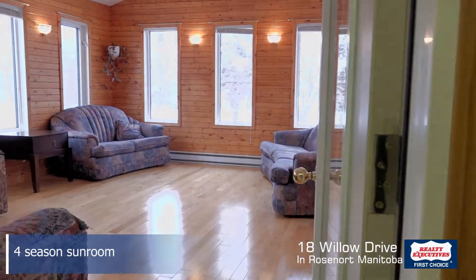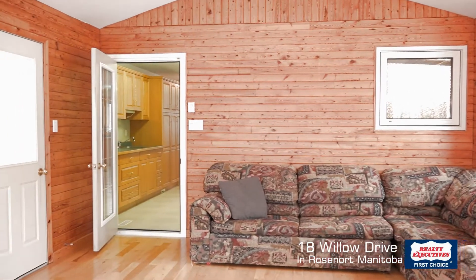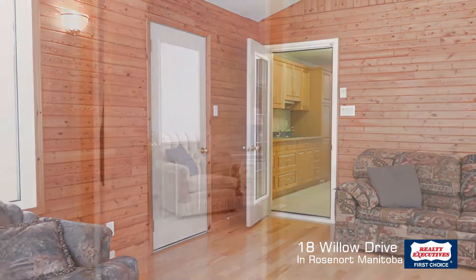This is my favorite room in the house — a beautiful four-season room with hardwood flooring. Looking out the windows you can see the beautiful backyard. Really nice area.